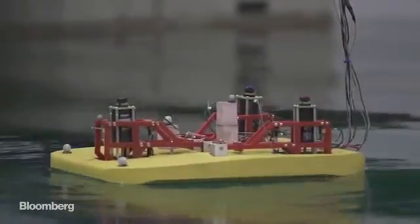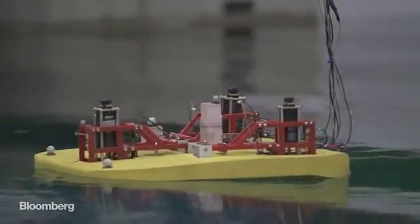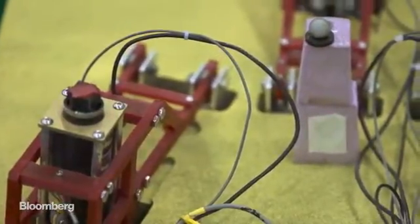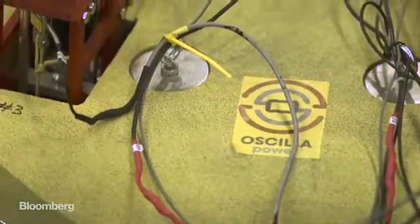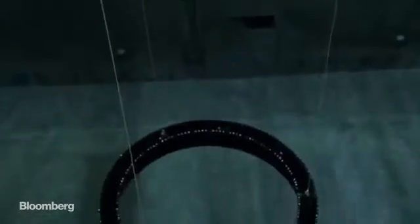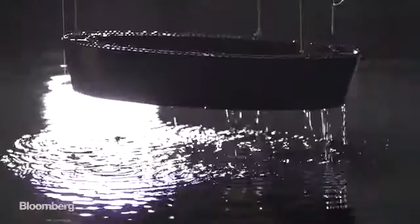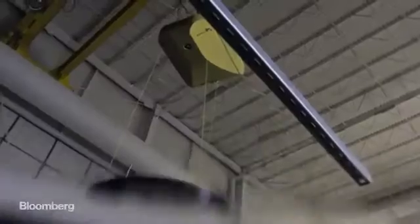The Triton is what's known as a two-body wave energy device. At the top, there's a surface float which provides the buoyancy, and hanging below that is what's typically known as a heave plate — in their case, it's a ring. As the top body moves, the bottom body resists that motion, and that creates energy.